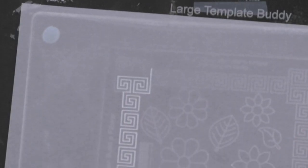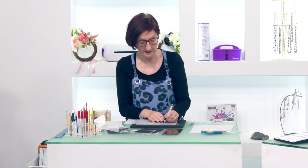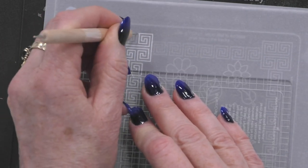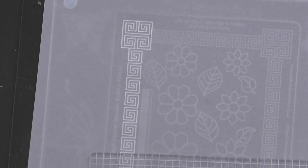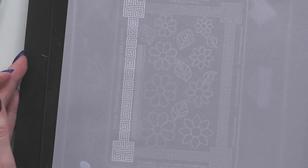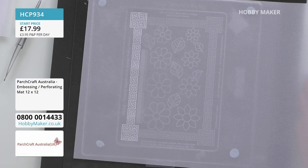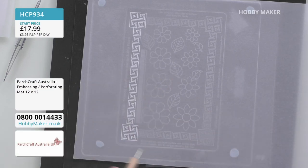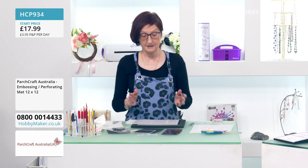When you're looking at what you're creating with the Grecian, there's no way you could create that freehand — you just wouldn't get it that equal or that quality. You can take these templates anywhere because all you need is a small kit and some parchment paper. The template is 12 inches by 12 inches. You can do it on a lap tray, sitting with your family watching TV, or even on a train.